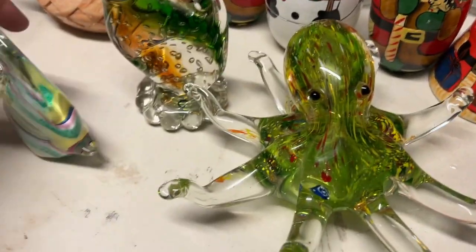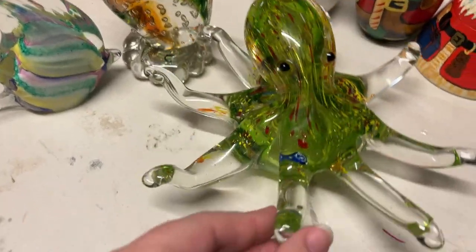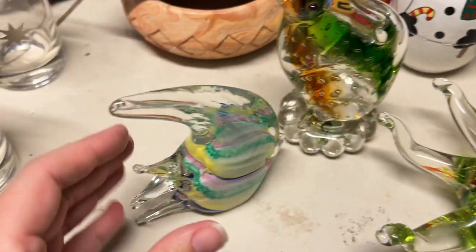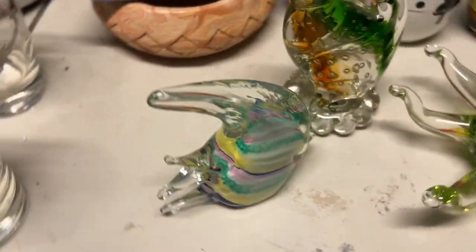So here are the first few finds. You guys might have seen these in the video. Aaron found this cool fella, and my mom found this kitty cat. And Aaron found — we found two of these little fish.